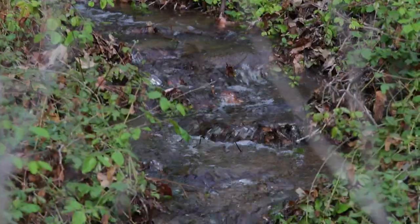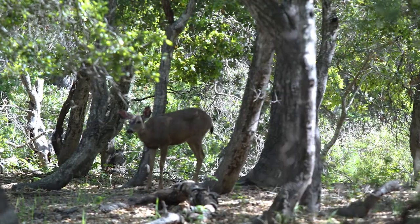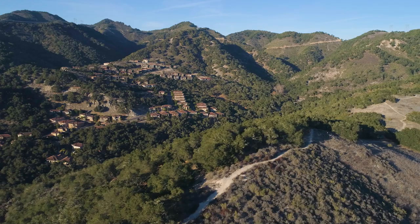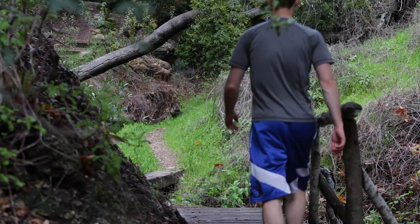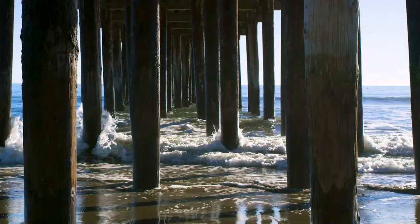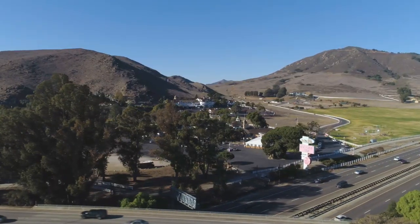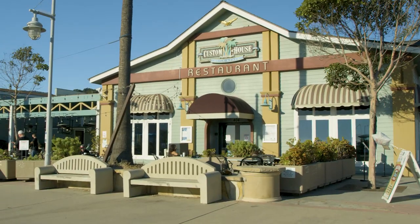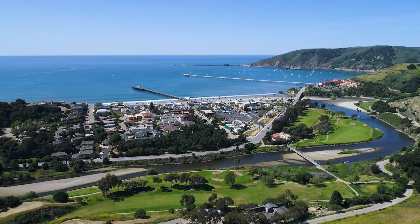Little waterfalls, creeks and streams — this beautiful neighborhood is full of wildlife. Superb weather, five miles of private hiking trails, and surrounded by mother nature. Two miles from the ocean. Moments to San Luis Obispo, Pismo Beach, wineries, breweries, restaurants, shopping, and the Avila Beach Golf Course.